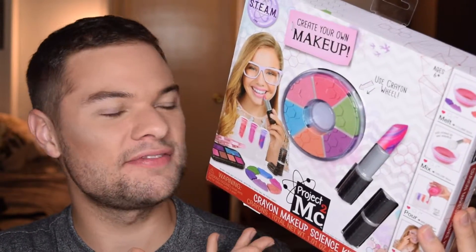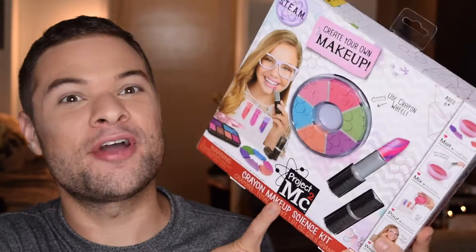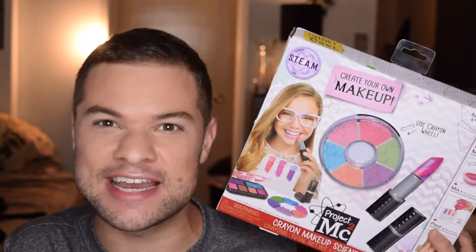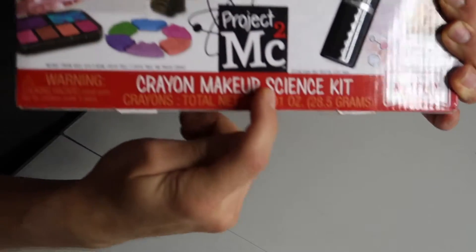It's crazy how all of these toys designed for young girls are also really appealing to me. Nobody answer that — we'll deal with that later. The point is, I am so jazzed about this because it has always been sort of a secret dream of mine to one day start my own cosmetics line. And it looks like that day is coming just a little bit sooner than we thought. This is the Project MC² crayon makeup science kit.